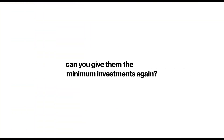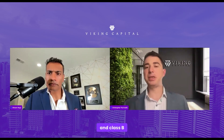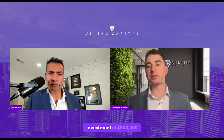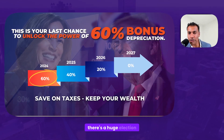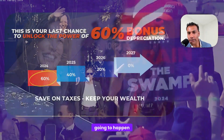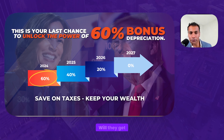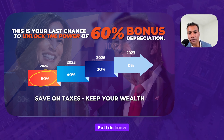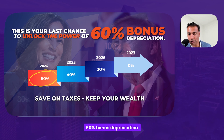The minimum investment is $50,000 for Class A and Class B, and $500,000 for Reserve Class. As highlighted, there's a huge election coming up in the next 30–40 days. We don't know if whoever comes into power will renew, reverse, or get rid of bonus depreciation. But I do know that you want to take advantage of it this year — it's 60% bonus depreciation and it will help you save on taxes and maintain your wealth.